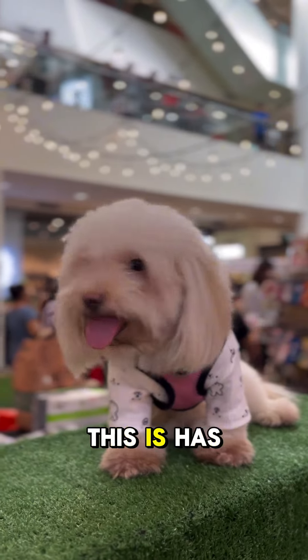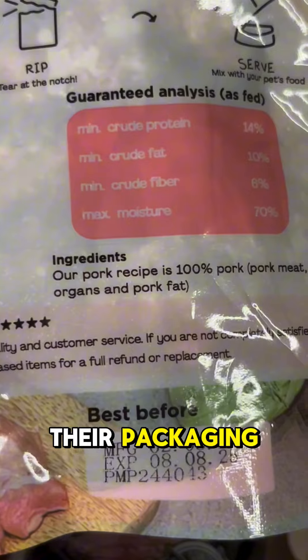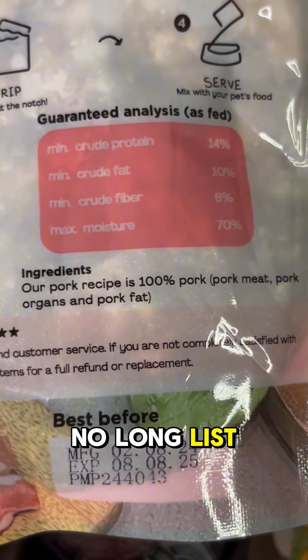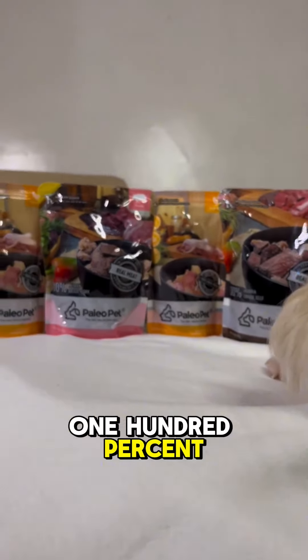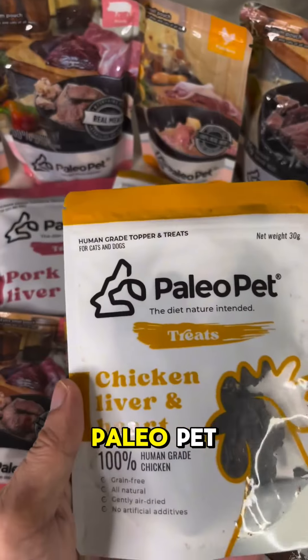Ever since then, this has been Yell's staple and go-to protein source for their bowl. If you read their packaging, it literally contains only one thing — no long list of confusing ingredients — just pure 100% human-grade meat, making it a clear choice for their health and well-being.